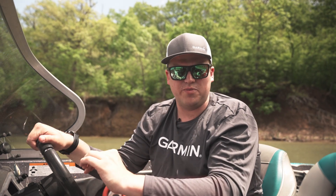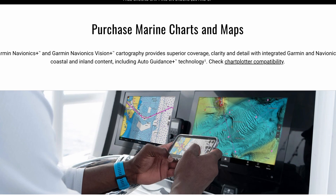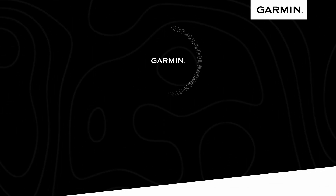We really just dove into some of the great features all anglers could benefit from having a Garmin Navionics Vision Plus subscription. Be sure to head on over to Garmin.com so you can see how you too can benefit from premium charts on your vessel.